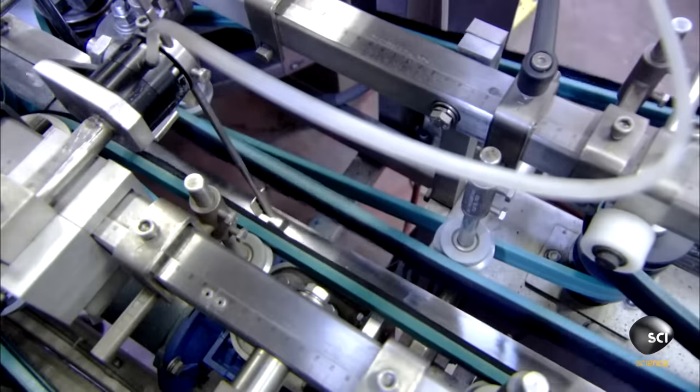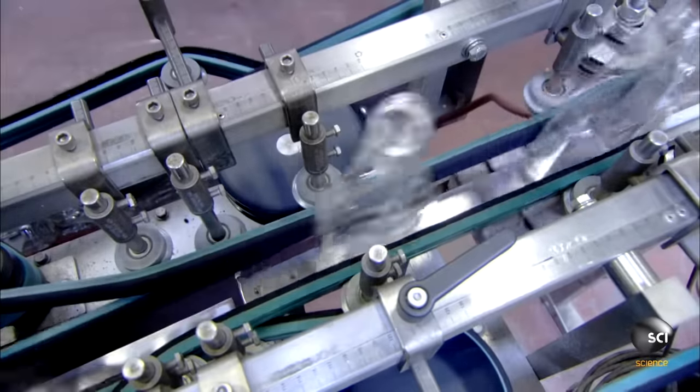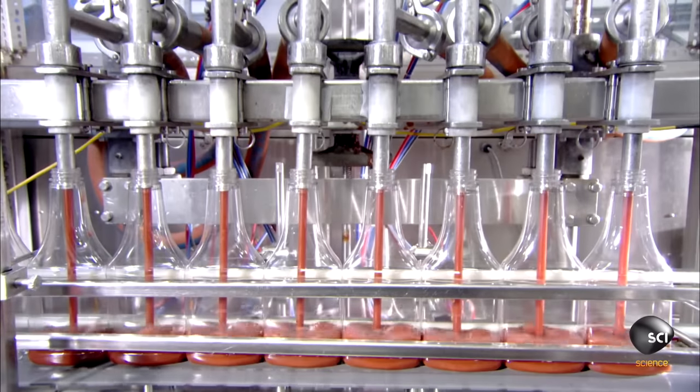Meanwhile, the packaging line prepares 100% non-recycled plastic for shipping. A bunch of machines do a bunch of things with the bottles, but who's to say what is actually going on here. They continue down the line until they reach the filling stations.